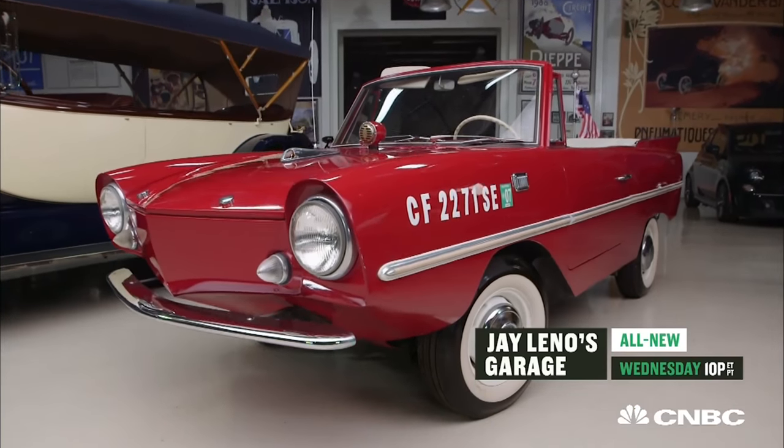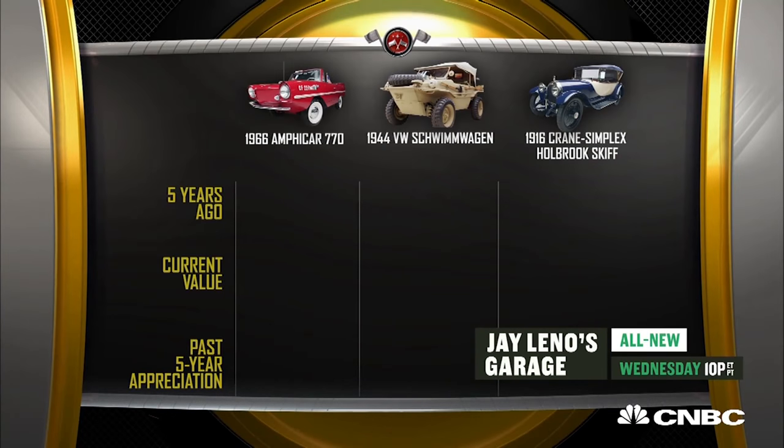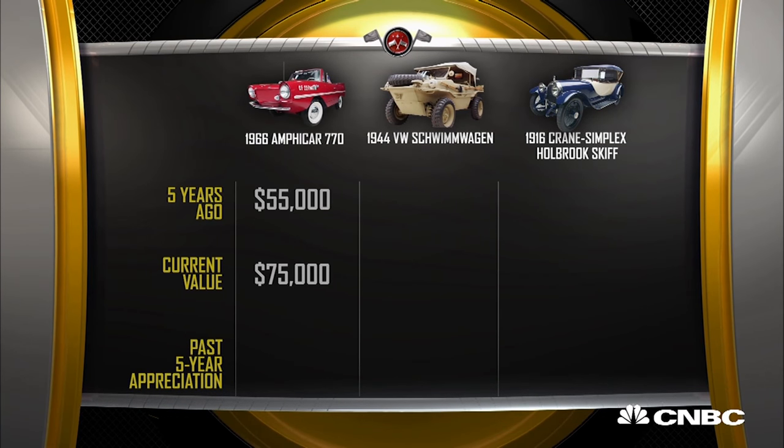Alright, which one do you want to start with? Well Jay, let's start with the Amphicar. Five years ago, one of these cars could have been purchased for about $55,000, and today you'd pay about $75,000. Oh, that high? Absolutely.